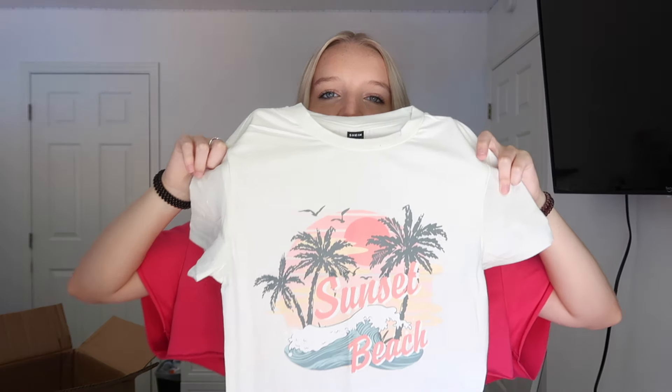Then I got this baby tee and I am actually in love with it. I wasn't 100% sure if I'd like it in person, but I really do. It says 'Sunset Beach' with palm trees and beach graphics — kind of a cropped tee. It actually looks so much better than I thought it would. I'm funny about prints but I genuinely love this one.